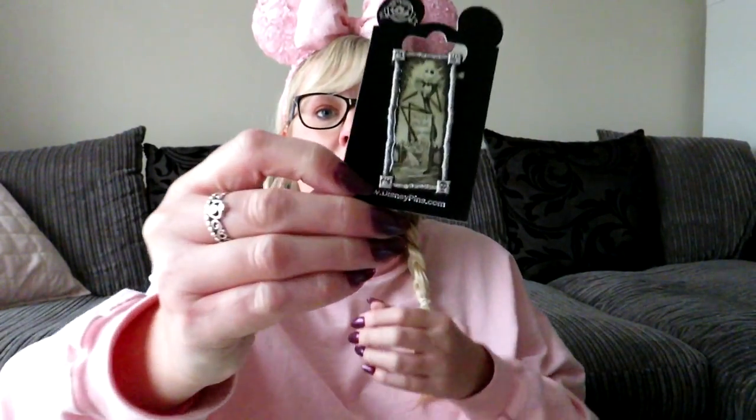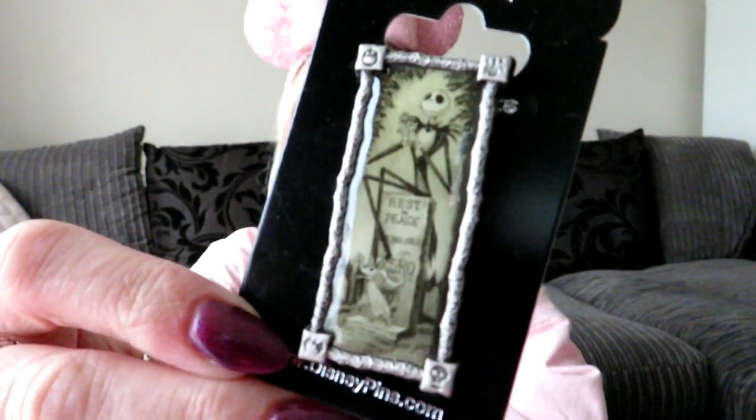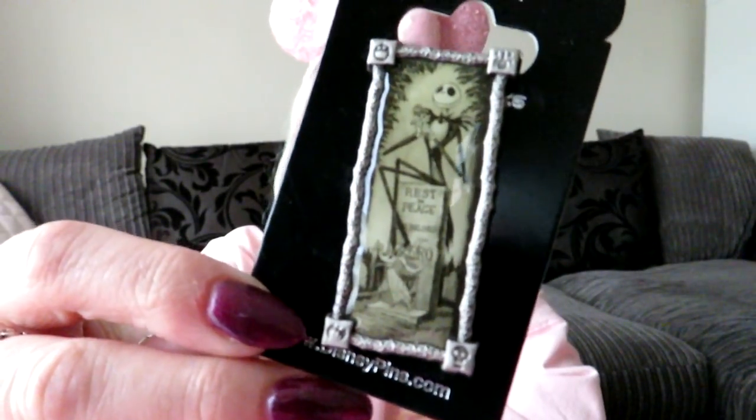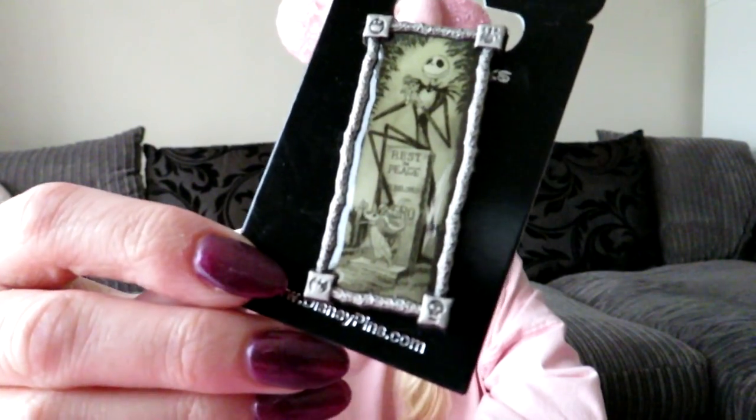I surprised Jason one day when he was feeling a little bit ill. I went into Magic Kingdom and picked up a Jack Skellington pin for him because he likes Jack Skellington. I can't remember exactly how much this one was — it just says silver on the back — I think it was about $9.99.